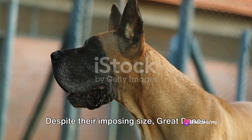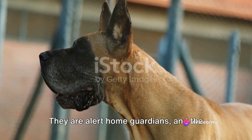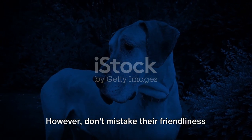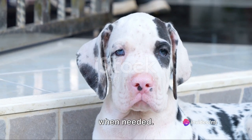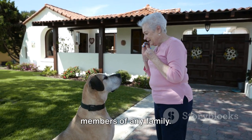Despite their imposing size, Great Danes are known for their sweet and easygoing nature. They are alert home guardians, and the mere sight of these gentle giants is often enough to deter intruders. However, don't mistake their friendliness for softness. Great Danes possess true courage and spirit, ready to protect their loved ones when needed. Patient with kids and easy to please, these dogs quickly become cherished members of any family.